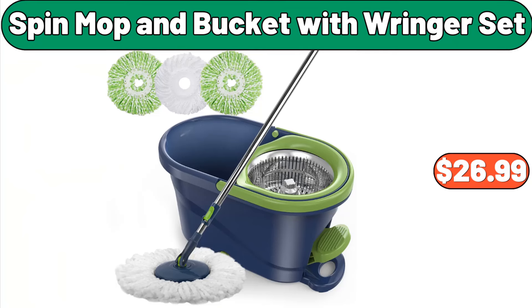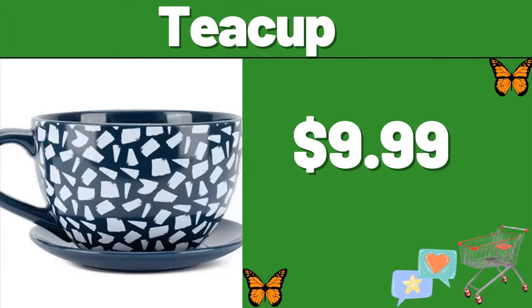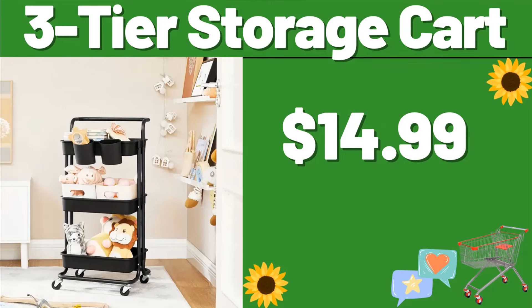Spin Mop and Bucket with Ringer Set, $26.99. Bathroom Suit Accessories, 4 PCS, $5.99. Teacup, $9.99. 5-tiered Tabletop Plant Stand, $9.99.